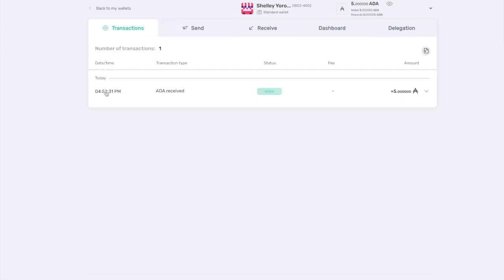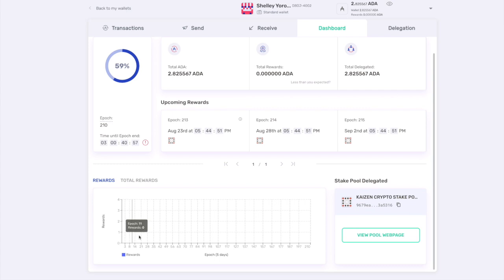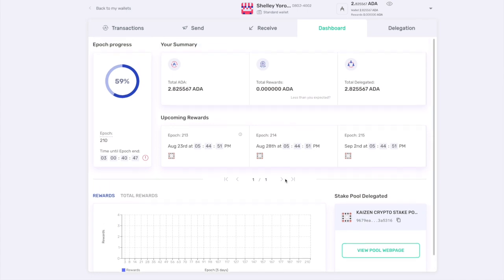We've successfully delegated. Let's go over to the dashboard page — this shows a summary of what we have going on with our wallet. We can see the total amount of ADA delegated and the total rewards we have. The transaction just popped up and confirmed. There's a nice chart showing rewards — on the x-axis you've got the epoch, and on the y-axis you can track your rewards. It's a really nice, seamless user interface. Yoroi as a light client means you don't have to download the entire blockchain like with Daedalus.